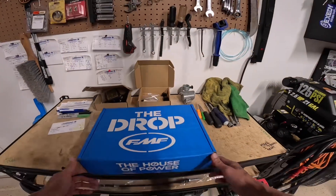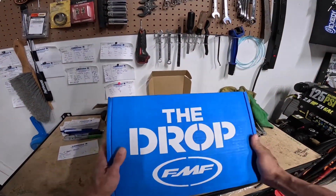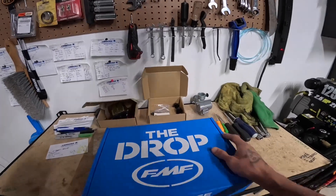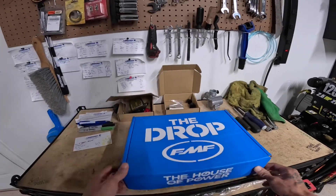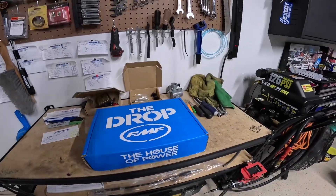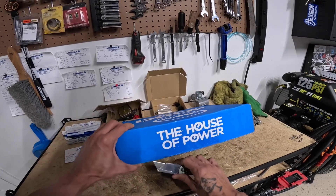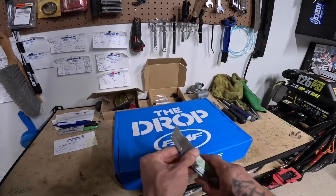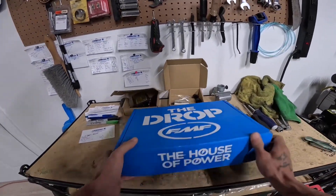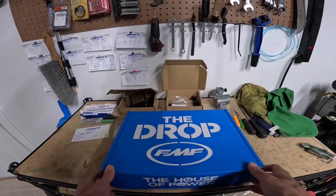Welcome back guys. This episode is just going to be real quick. I've always seen these little drop boxes and I've been curious — I didn't know what was in them. This is my first one and I figured I'd share with you guys. I just got it, it's raining outside, so hopefully nothing's messed up and the box is not soaked.